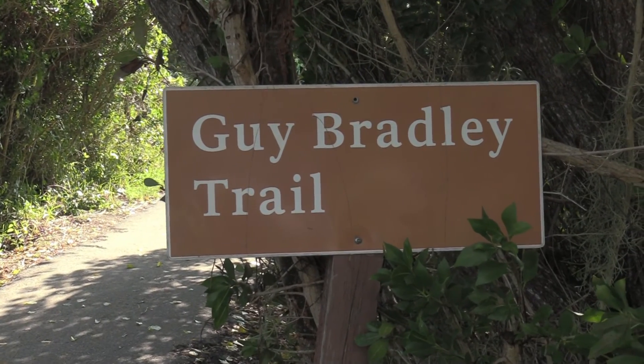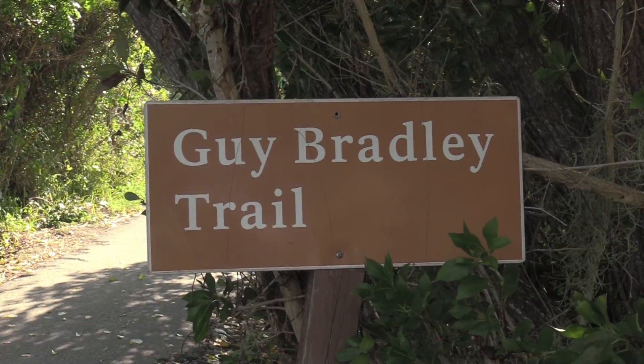I'm going to go check out the Guy Bradley Trail, hopefully see some saltwater animals. This trail is down in Flamingo — the southern portion of the Everglades. This is where freshwater and saltwater mix, so there's a possibility of seeing some crocodiles. It's the only area of the Everglades where crocodiles live alongside alligators, and possibly some manatees.